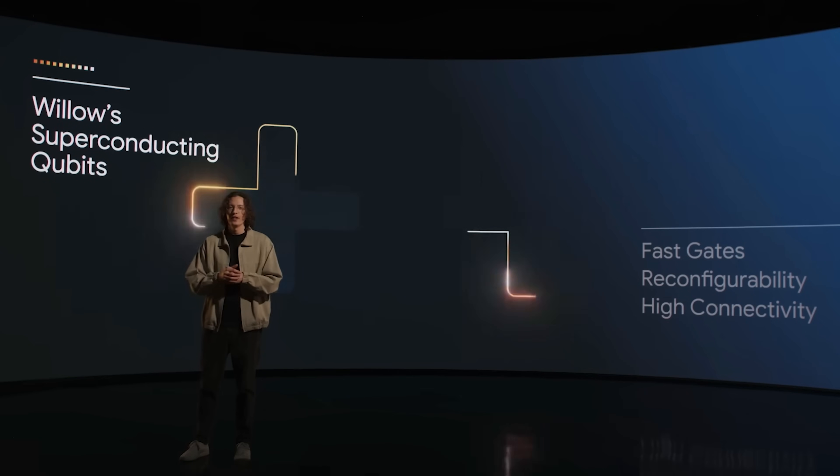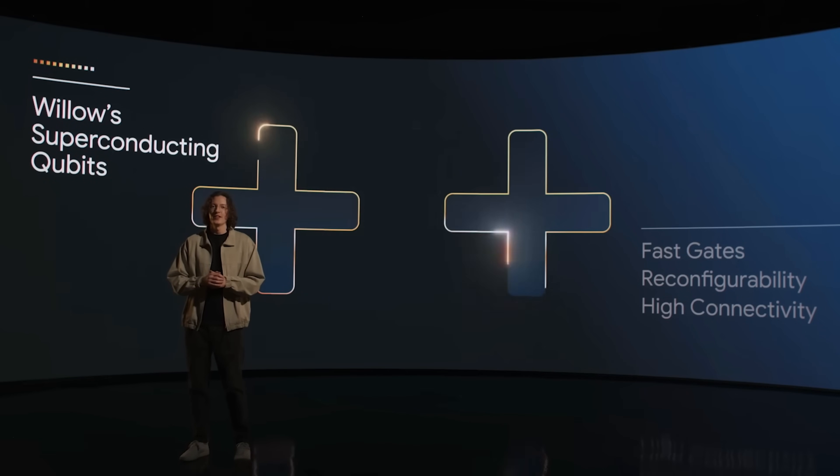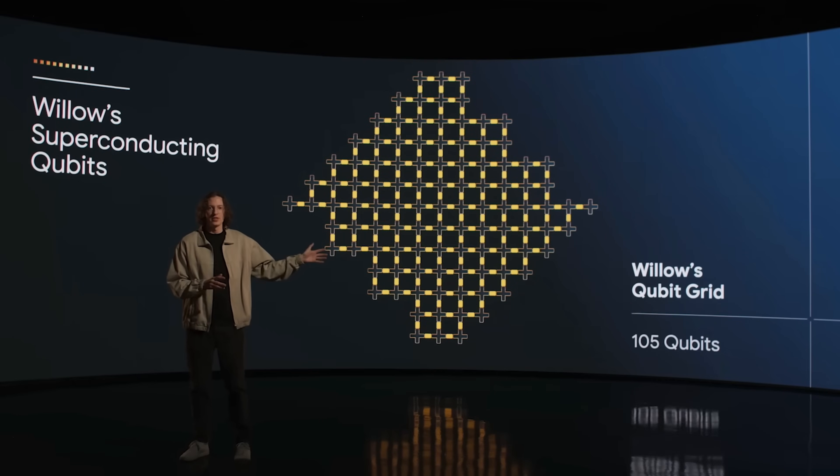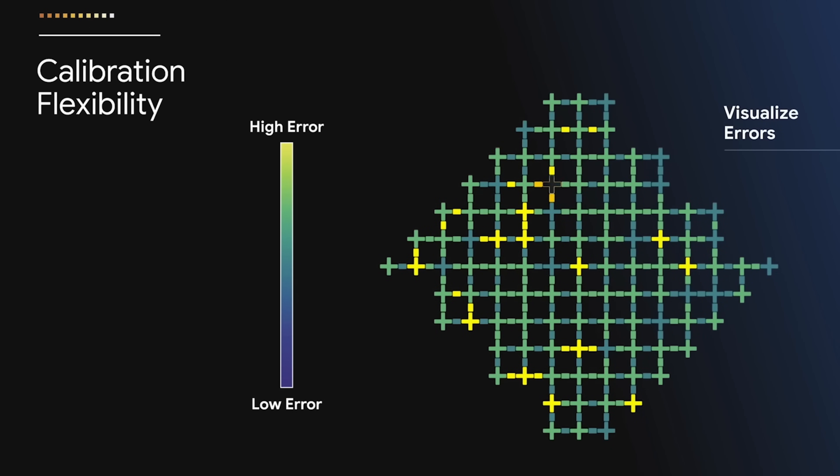So should we be panicking about quantum computing hacking Bitcoin right now? No, not yet. Google's Willow chip is a huge leap forward in quantum computing, but it's still not anywhere near capable of cracking Bitcoin's encryption. Willow currently has 105 qubits. To even think about breaking SHA-256 would require millions of error-corrected qubits — something that is still a decade or more away.